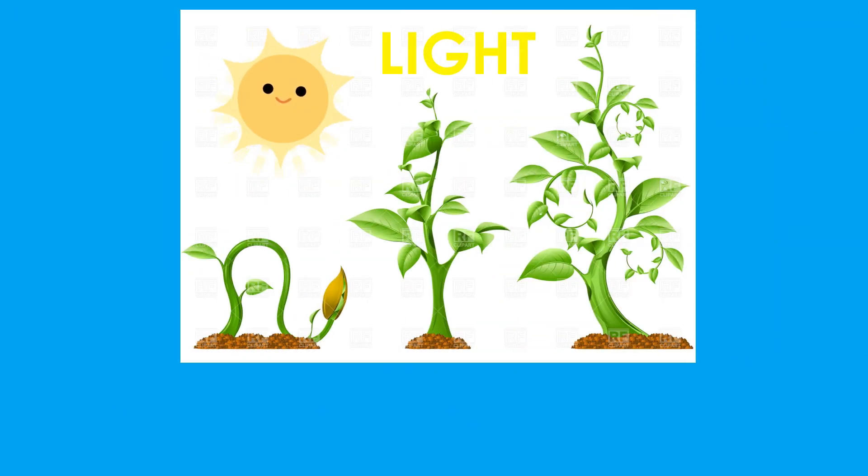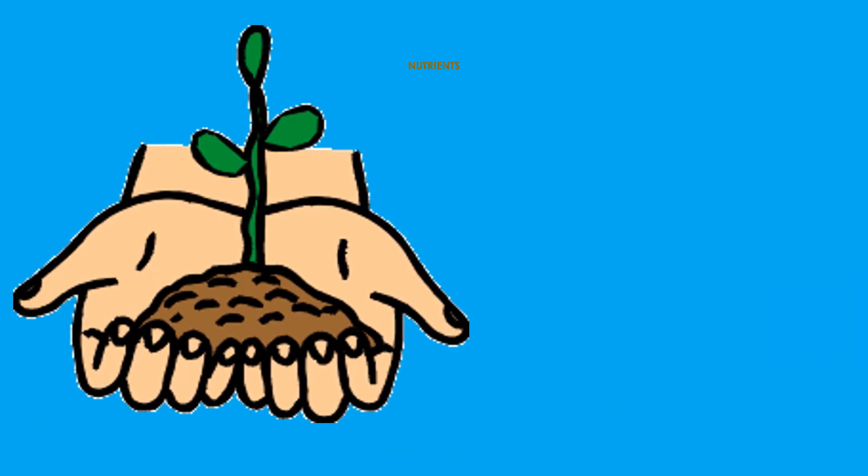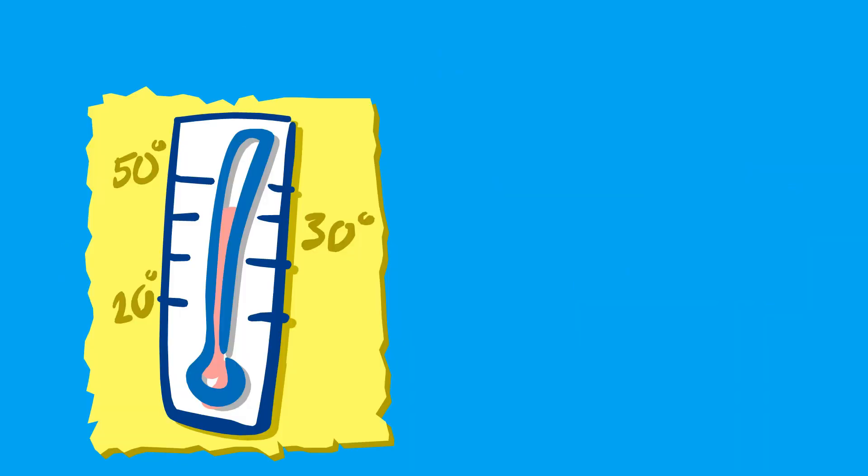Light. Plants need light. Green plants need sunlight to make their own food. Nutrients. Plants need the minerals found in soil for healthy growth.